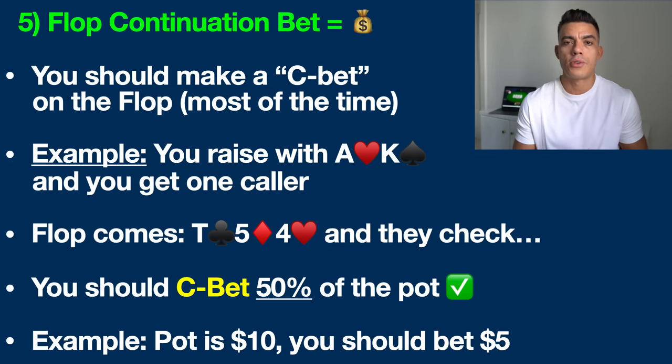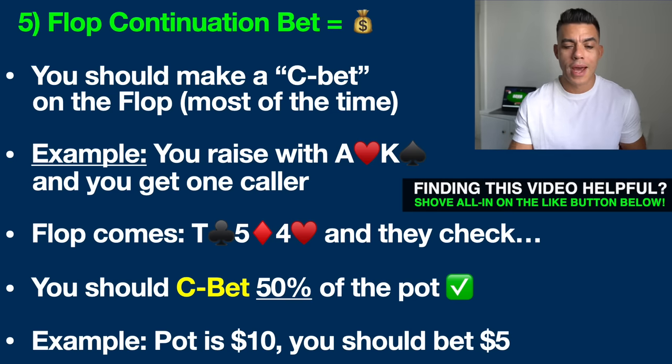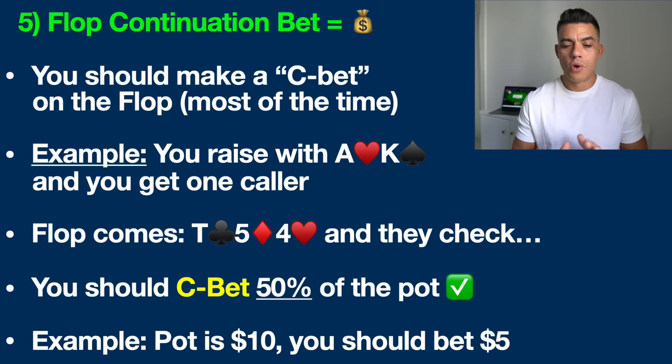This is your bread and butter strategy at the poker tables and it's literally a money printer in today's games. I'm going to walk you through some simple math so you understand this better. A c-bet in poker is a continuation bet. We're going to assume that you are raising pre-flop the vast majority of the time, and therefore you're going to make a bet on the flop whether you hit the flop or not — that is crucial the large majority of the time — and we're going to bet a small amount.